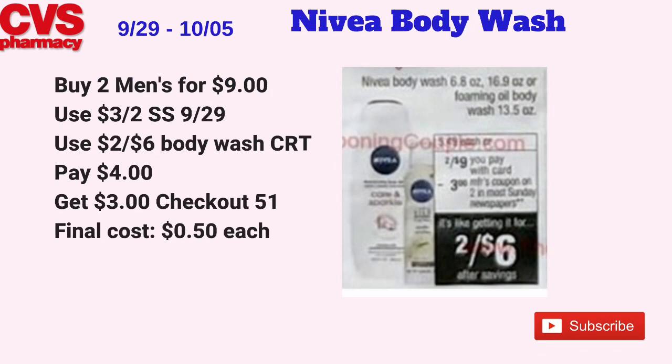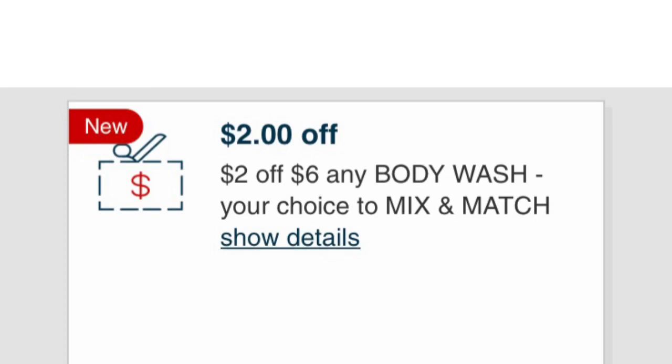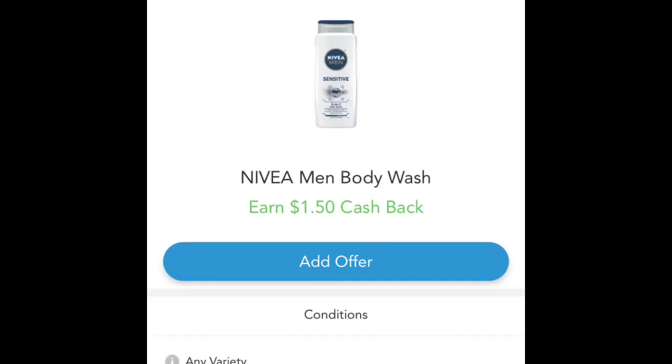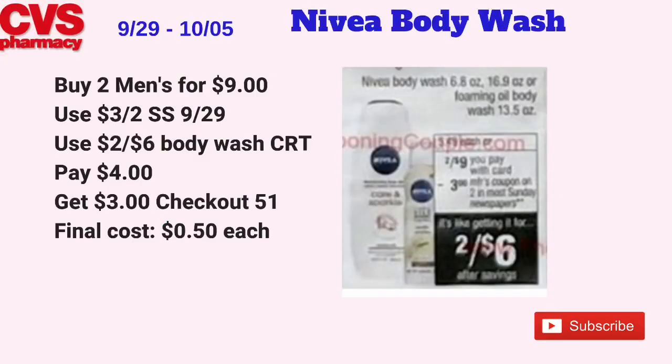Nivea body washes or foaming oil body wash will be on sale two for $9. If the men's body washes are included, pick up two Nivea Men's body washes for $9. Use a $3 off two coupon coming in Smart Source 9/29 and a $2 off $6 body wash CRT. Pay $4 at the register. If Checkout 51 has the Nivea Men's body wash rebate, submit for $1.50 off one twice — getting back $3 total from Checkout 51 — making the final cost just 50 cents each.